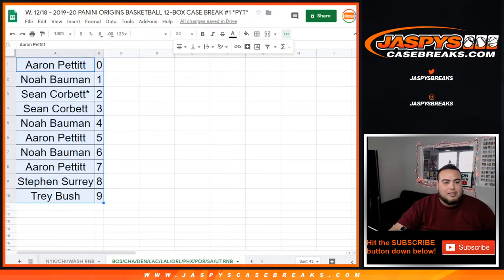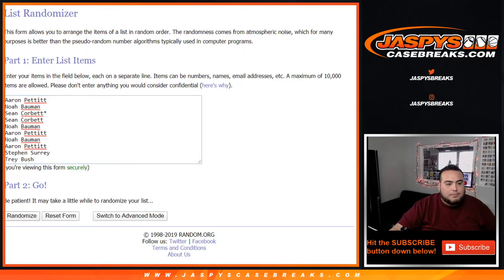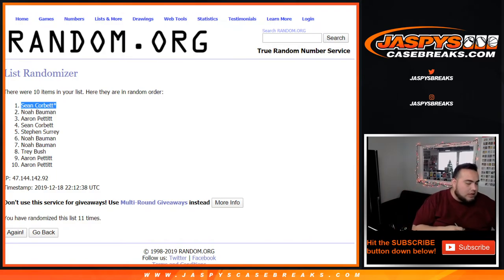And this will be for the 10-team random number block — that one includes a Romeo Lankford auto, a jersey relic of Cameron Johnson, a jersey relic of Keldon Johnson, a jersey relic of Carson Edwards, and including all the unnumbered cards as well. So let's grab this list, and again 11 times here as well — good luck: one, two, three, four, five, six, seven, eight, nine, ten, and eleven. Sean Corbett, last spot mojo gets it. Nice little haul right there, Sean!